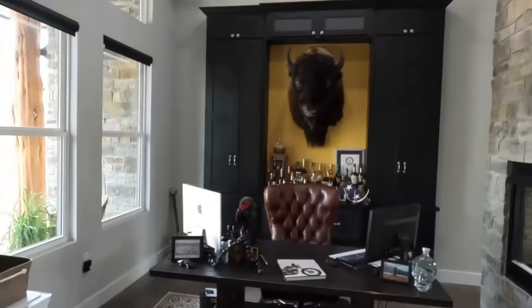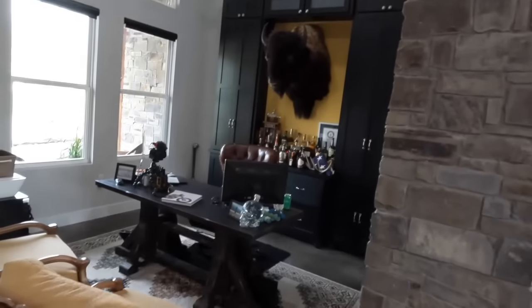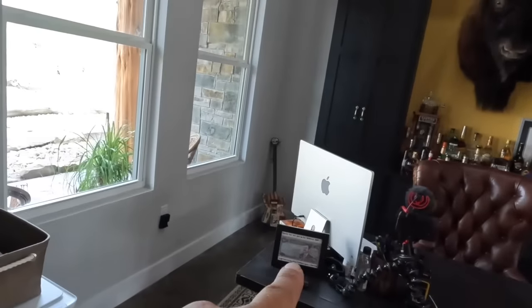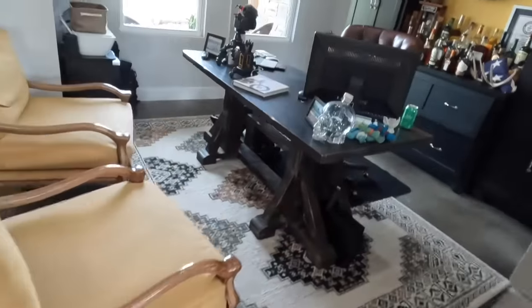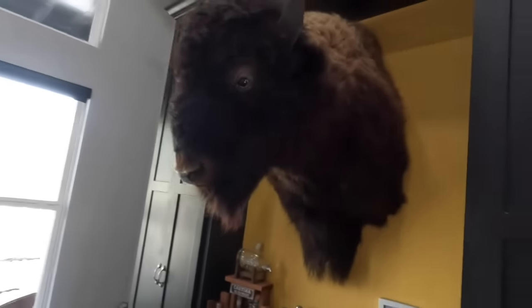One of the things we really splurged on was custom cabinets, so all these cabinets in here are all custom made, along with the ones in my office. Walking into our office — Ashley's got her own computer and I've got my own computer. Found these old chairs at an antique store; I thought they went perfect with my office. And this is a buffalo head — I actually got this while I was in Sturgis, South Dakota.